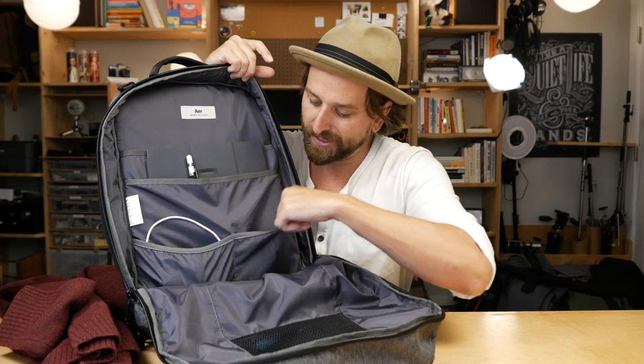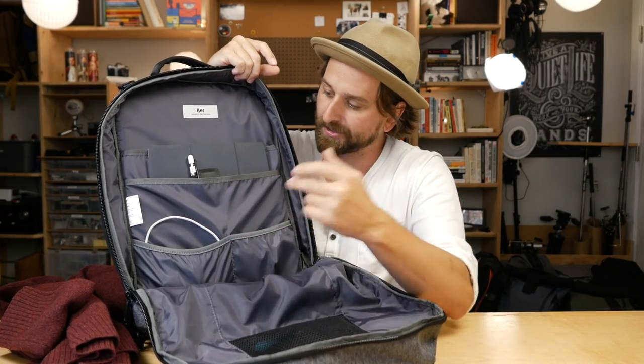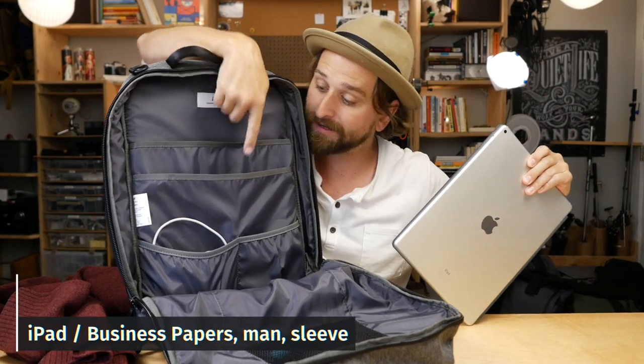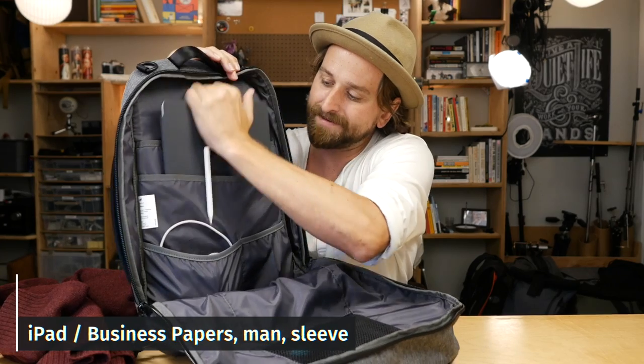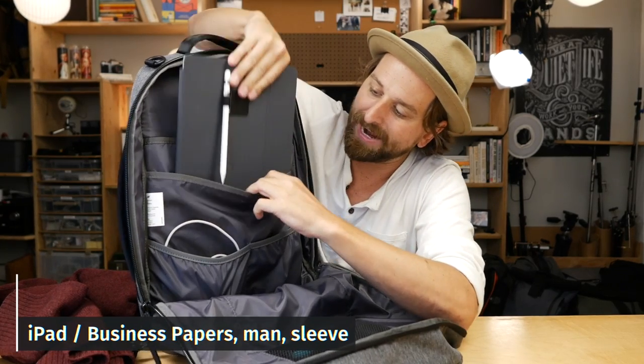Just to show you that these two elastic pockets do their thing — this is where I put my iPad, kind of like a document pouch for my business papers. I've got all my business papers on my iPad.